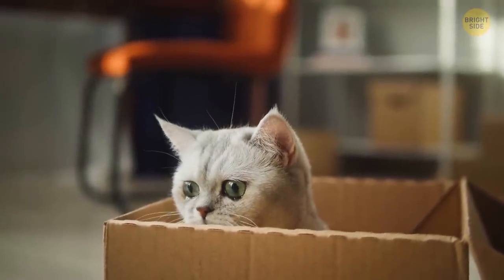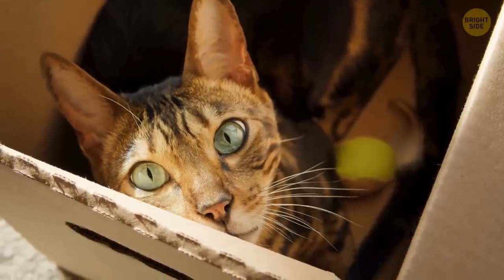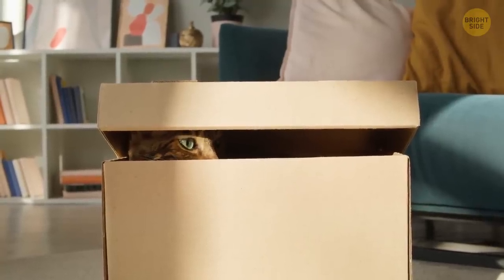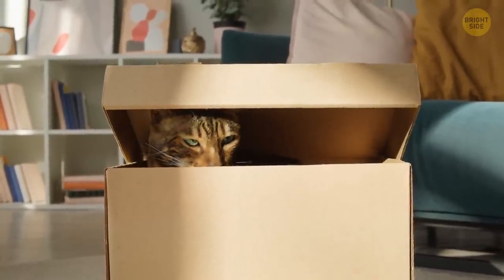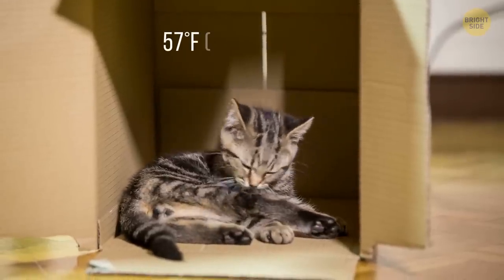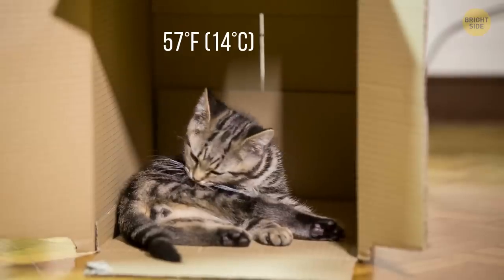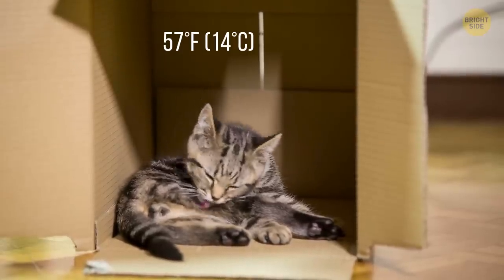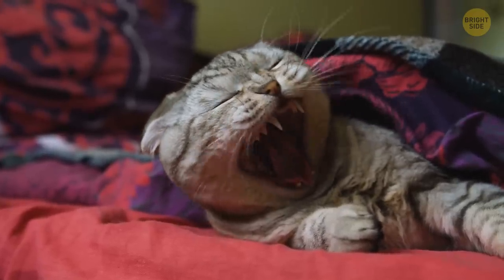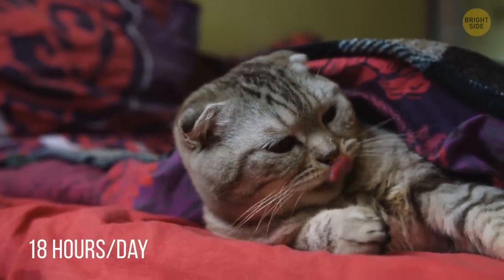Why do cats like small spaces? First of all, they are solitary animals, which is why they always search for a safe hiding place to take a good nap. If you see a cat curled in a tiny box, it was probably just trying to find a nice warm spot to sleep and avoid the cold floor. Cats prefer room temperatures to be about 57 degrees Fahrenheit, and if there isn't a convenient sunbeam to lie in, they will look for other solutions, like a cozy shoe box. Cats are pretty lazy — they can sleep up to 18 hours a day, with most averaging between 10 and 13 hours daily.